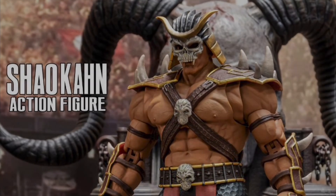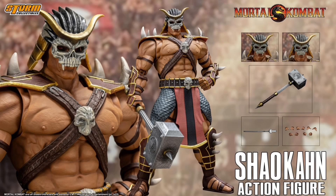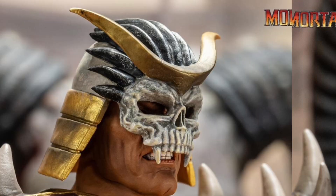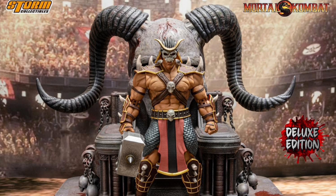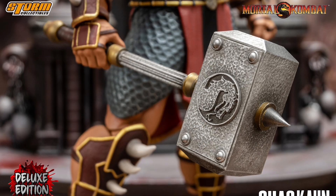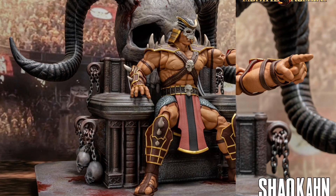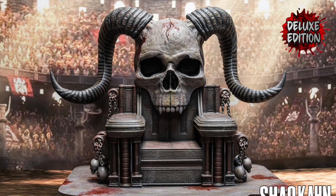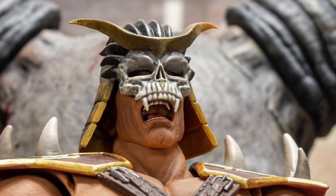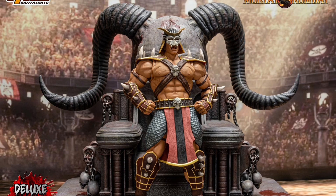Storm Collectibles Mortal Kombat Shao Kahn — standard and deluxe versions, both Quarter 3 of 2023. The standard is $100 with two head sculpts, five pairs of hands, a spear, and a hammer. The deluxe is $160 and adds three head sculpts, five pairs of hands, two spears, the hammer, and the gigantic throne. For an extra $60 you get another head, another spear, and this amazing throne — definitely worth it if you're a Mortal Kombat fan. Scoop this up quick before it disappears.